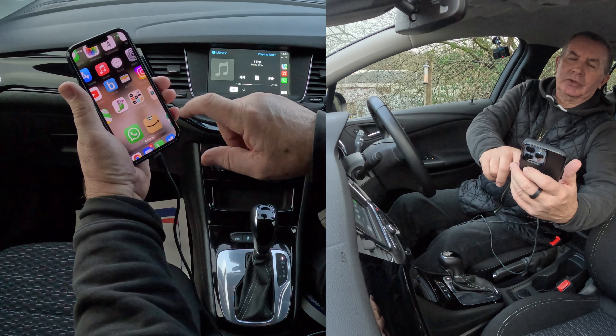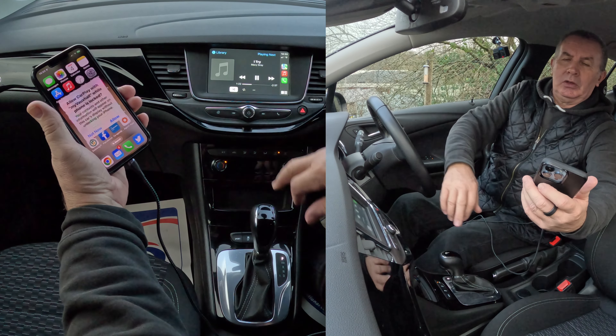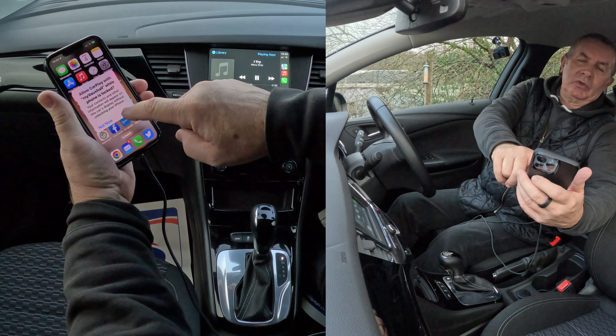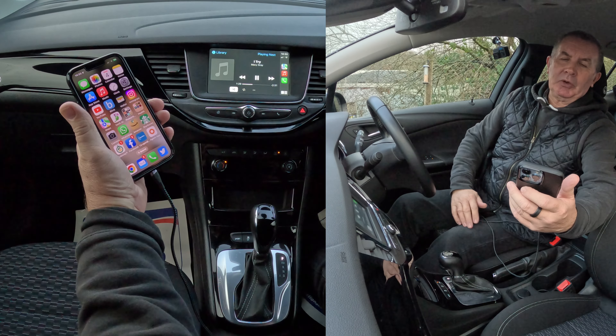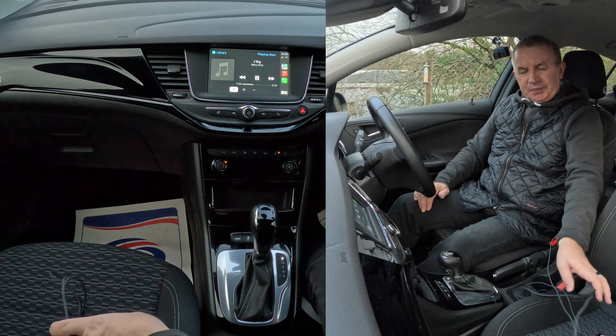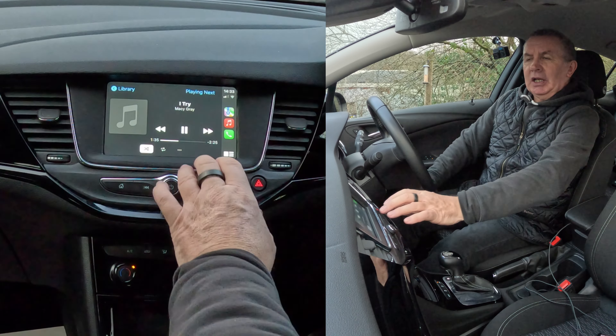Let's just open it up. It asks: 'Allow CarPlay with my Vauxhall while phone is locked?' — we want to allow that. That's the setup finished.